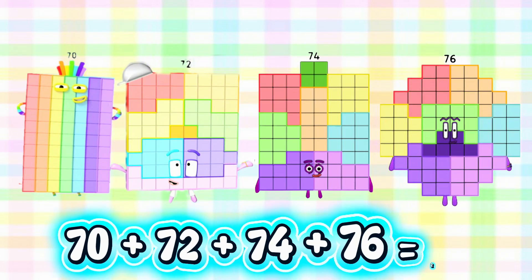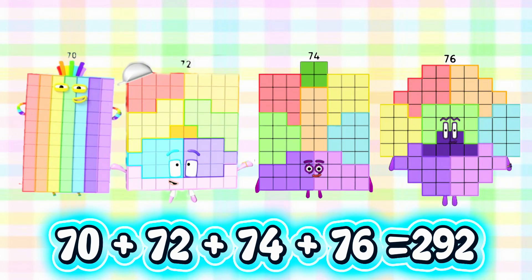Next, 70 plus 72 plus 74 plus 76 is equals to 292.